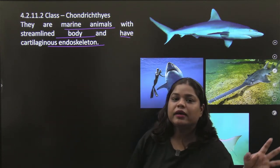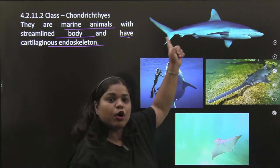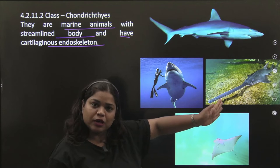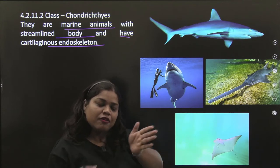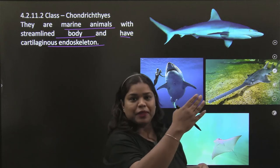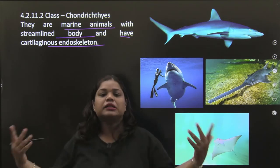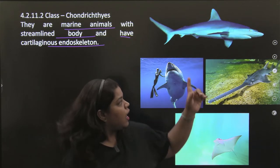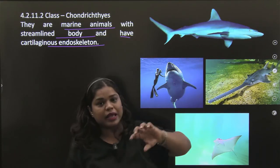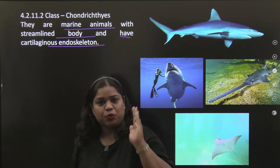Their body is very streamlined — like an aeroplane or submarine. So that when they swim fast, there is no obstacle. If your body is streamlined, the effort will be less and the movement will be very swift and fast.